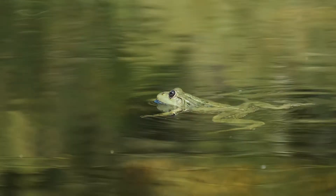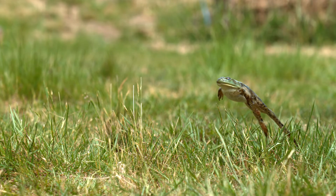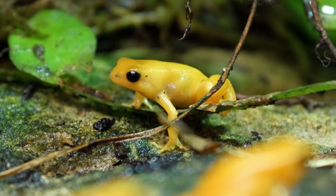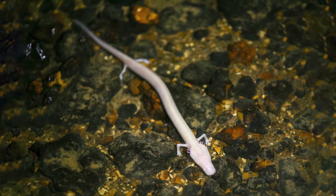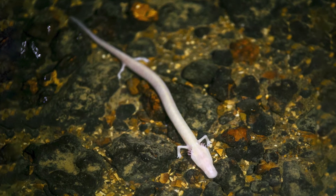Some amphibians have other fantastic features, including strong, long legs for hopping, poisonous skin, or long lives. Olms, which are long, thin, cave-dwelling salamanders, can live to be 100 years old.